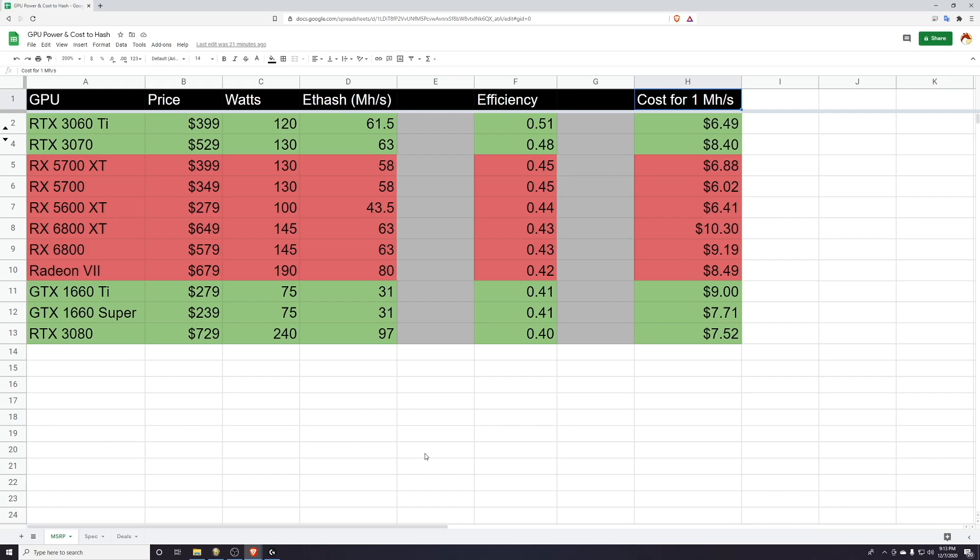Me personally, I look at efficiency as number one. I'm a residential miner and I pay higher electricity rates, so I really need my cards to work for me and I don't need to be paying a lot out of pocket for electricity. For other people, it may be the cost for one megahash that matters more — it depends on your budget, your individual goals, and what you want to do.